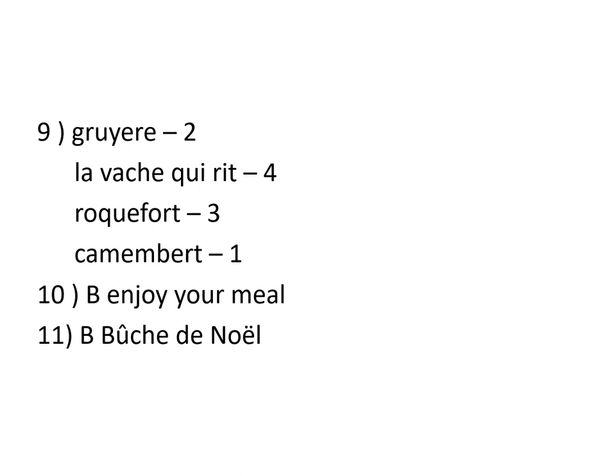Now, let's move on to number 10. Number 10 is Bon Appétit, which means enjoy your meal, which is B. And finally, number 11 is B, which is La Bûche de Noël. And remember, Bûche de Noël is a chocolate log.